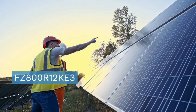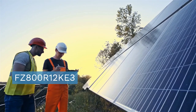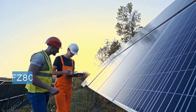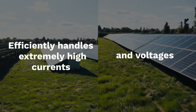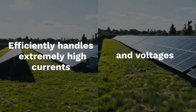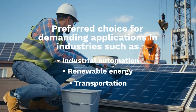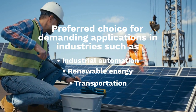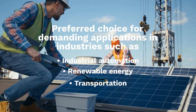Applications: commonly used in high-power industrial motor drives, power supplies, renewable energy systems, and traction applications. This module efficiently handles extremely high currents and voltages, making it suitable for various high-power applications where reliability and performance are critical. Its advanced features make it a preferred choice for demanding applications in industries such as industrial automation, renewable energy, and transportation.